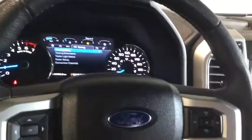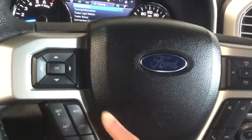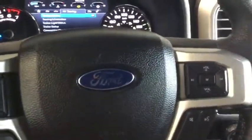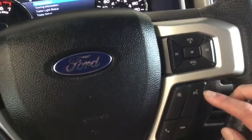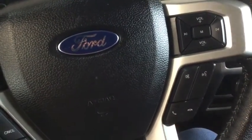You have a stunning leather-wrapped steering wheel with steering wheel mounted controls. You have your cruise control on the side, your mode changers, as well as your volume control, your intuitive voice command, and your hands-free calling.